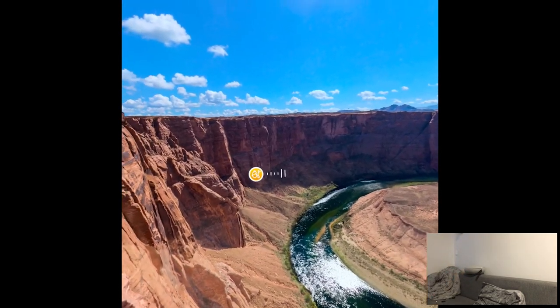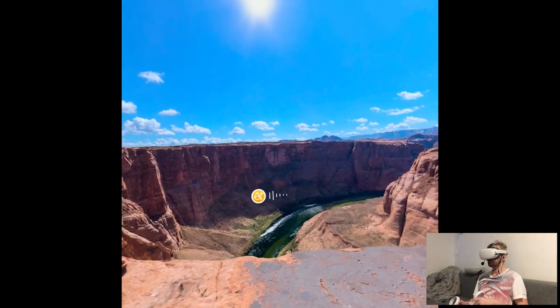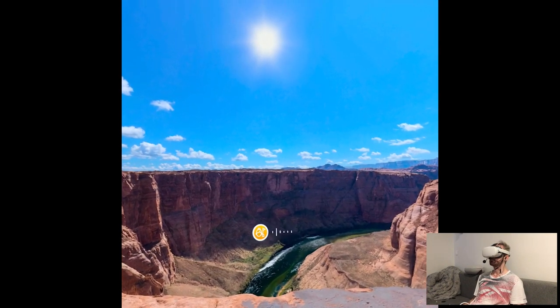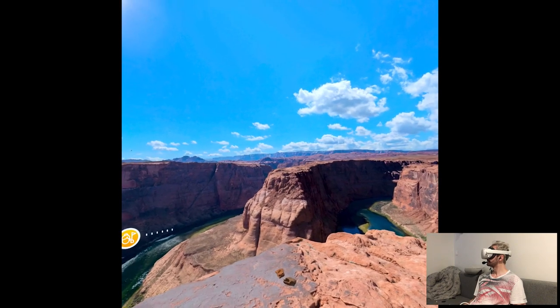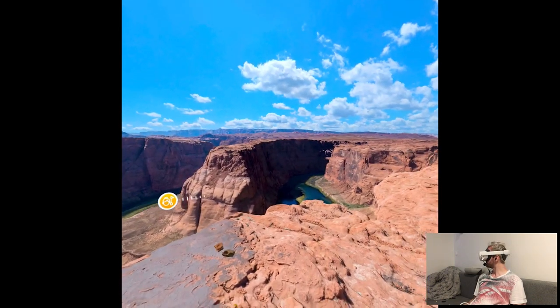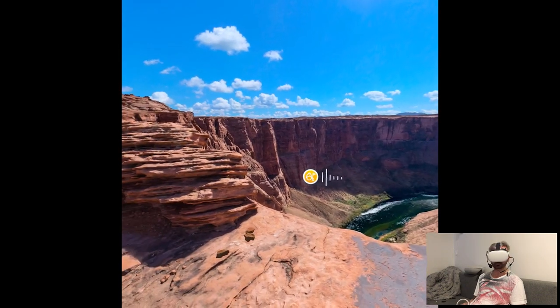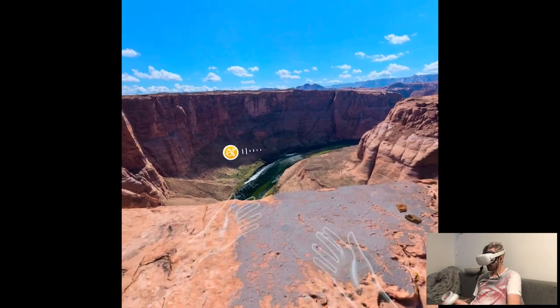It looks like it's your first time with us, so I'll be your virtual guide to get you started on your adventure today. Brink is all about experiencing amazing places. Everything you see around you is true to world scale, meaning you can stand and take a few steps in any direction — sure beats looking at a postcard. If you're not able to physically walk around, you can also move by using the joysticks on your controllers.